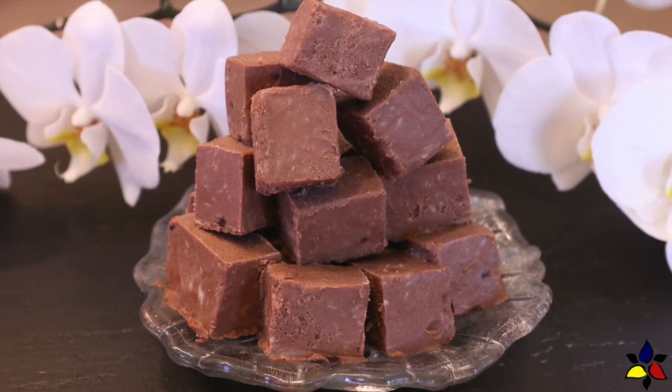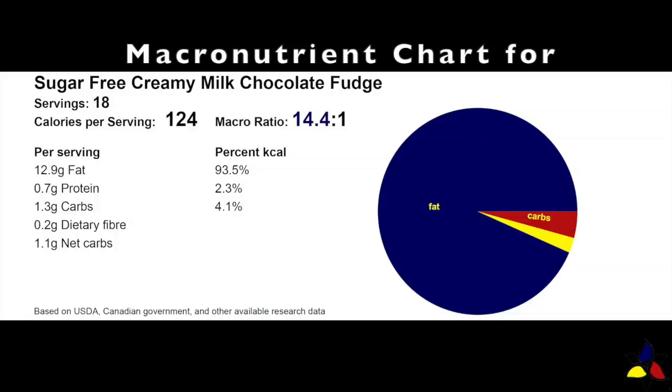This sugar-free creamy milk chocolate fudge has a macronutrient ratio of 14.4 to 1, with 1.3 grams of total carbs, 0.2 grams of dietary fiber, resulting in 1.1 gram of net carbs per serving, or one square.